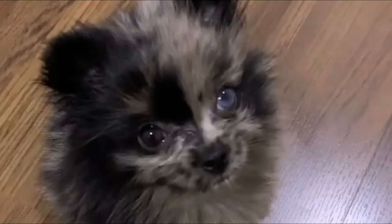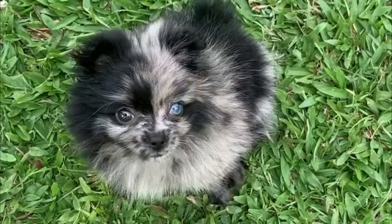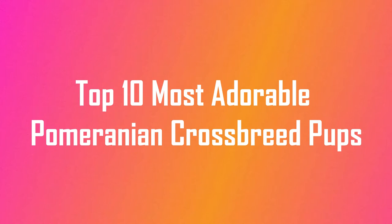The Pomeranian is a breed of dog of the spitz type, named for the Pomerania region in northwest Poland and northeast Germany and central Europe. Classed as a toy dog breed because of its small size, the Pomeranian is descended from larger spitz-type dogs, specifically the German Spitz. Today in this video we will discuss the top 10 adorable Pomeranian crossbreed pups. Let's start.